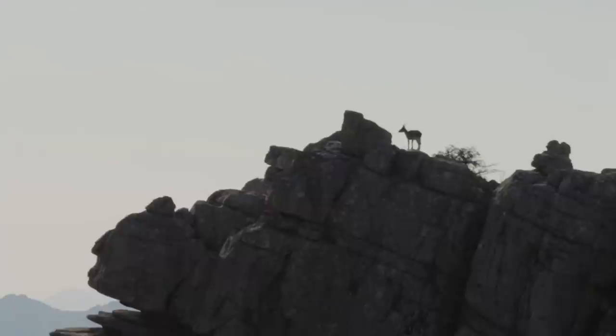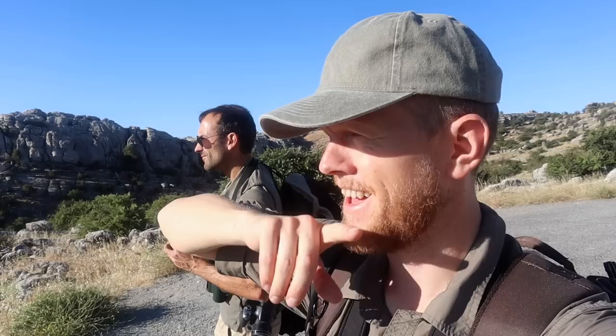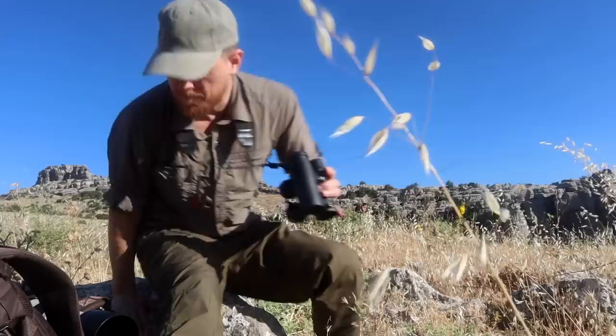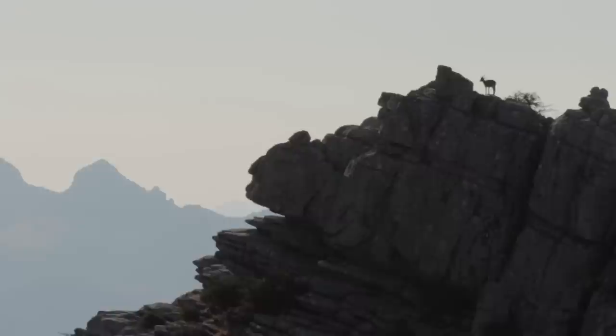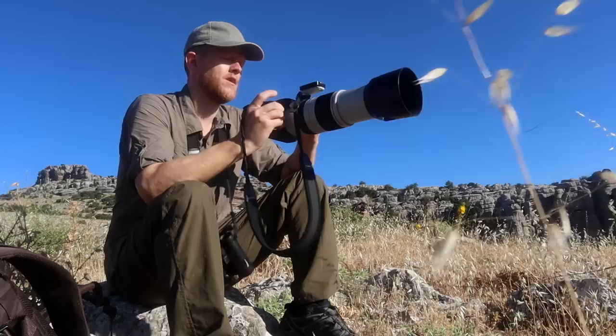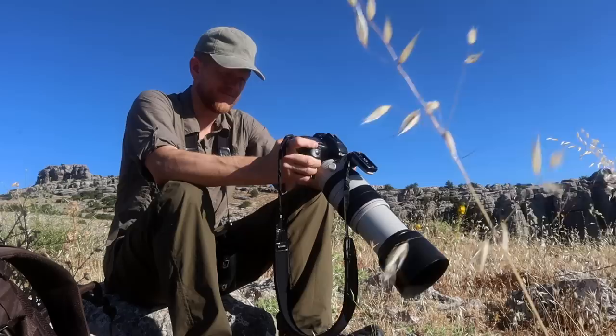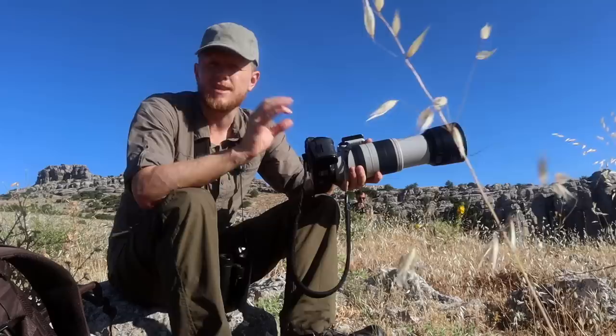We've finally got a couple more ibex here — one female up on that top cliff over there. Alvaro thinks the other might be a male because of the slightly thicker, bigger horns. That's a crazy, outstanding background for these animals — silhouetted against the cliffs.